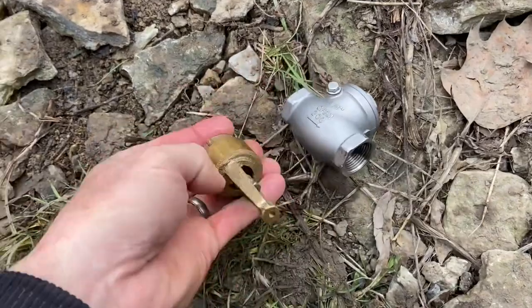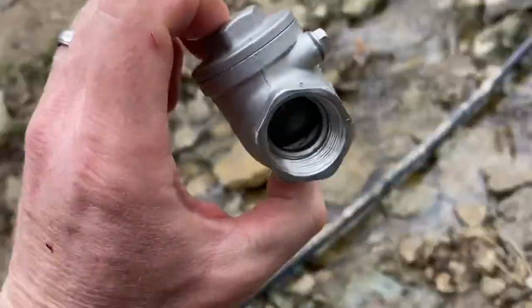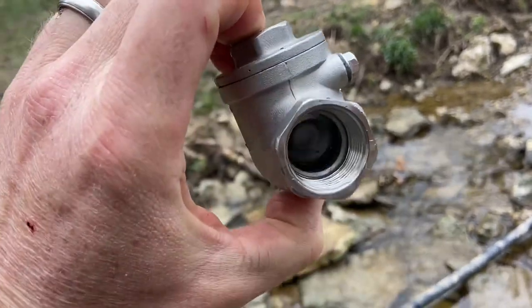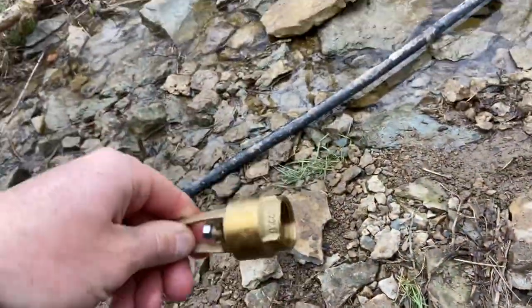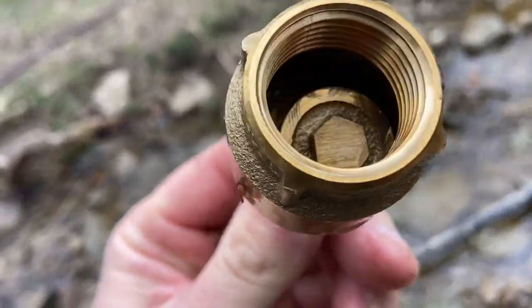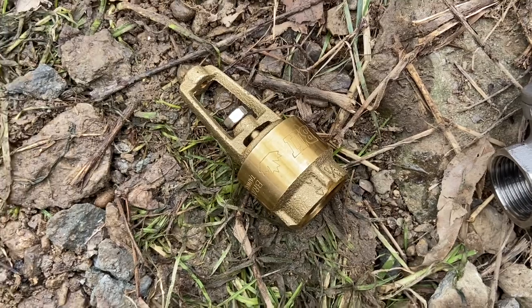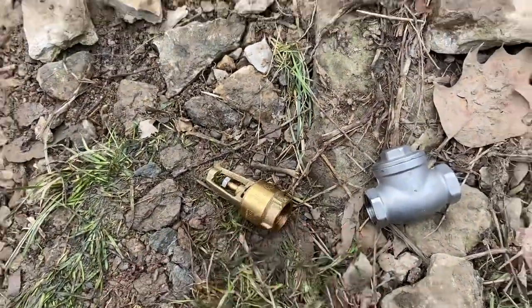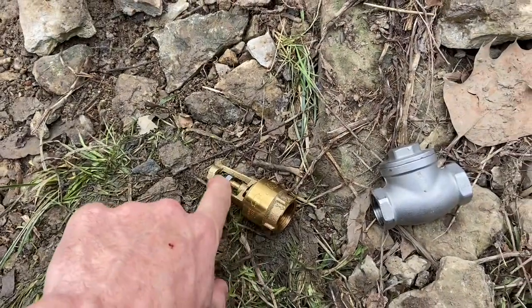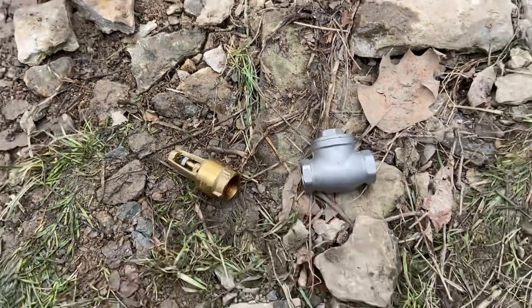One other thing to consider between the top two performing valves: the stainless steel valve is all stainless — the flapper holds up very well. The modified foot valve is all brass, and that brass piece isn't designed to go up and down continuously, so I'm not sure about the cycle rating or how long it would last. Somebody really needs to redesign this — a stainless steel modified foot valve would be the way to go. These two are pretty similar in results, but for longevity, I'd want the stainless.